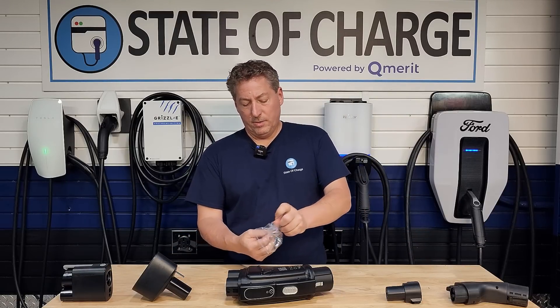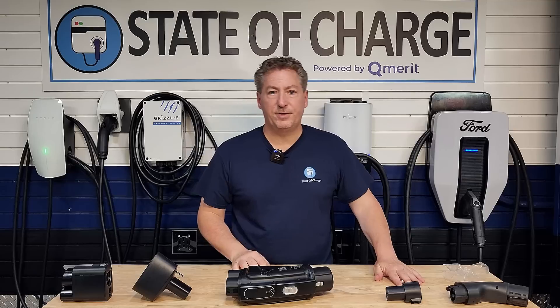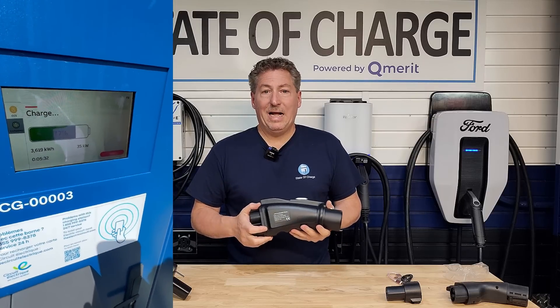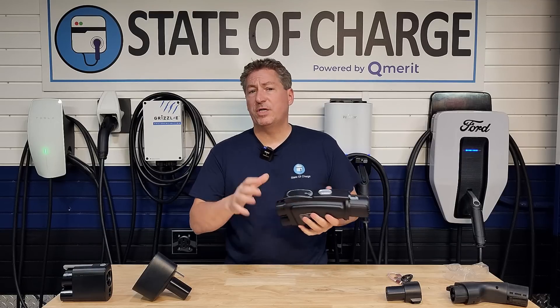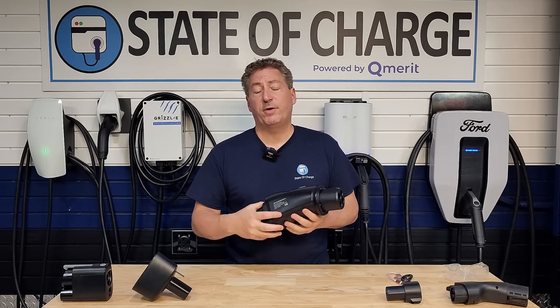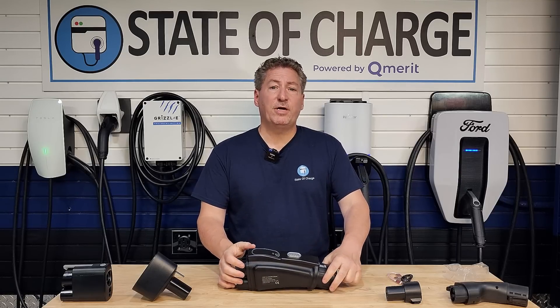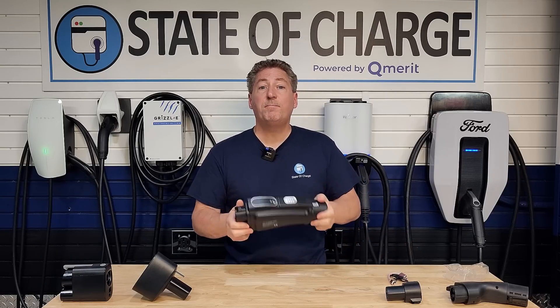There are actually two cables and a little thumb drive included. I asked A to Z why exactly these are included in the box. They said this is a new product, and during testing they did find some compatibility issues with some CHAdeMO DC fast chargers. They believe they've worked through all of them, but if another issue comes up as owners start charging all over the country on different networks, they'll have their engineers come up with a fix. You'll then be able to plug this into your computer and they'll send a software flash online to update the adapter so it will work.